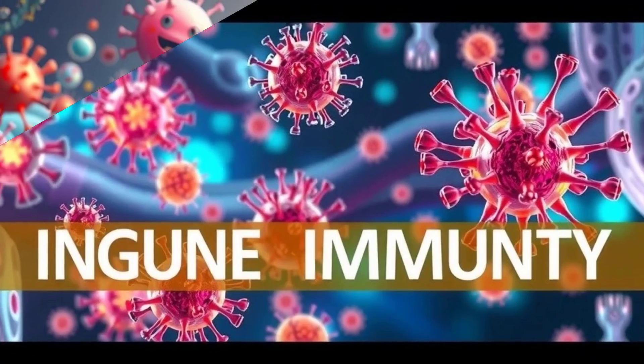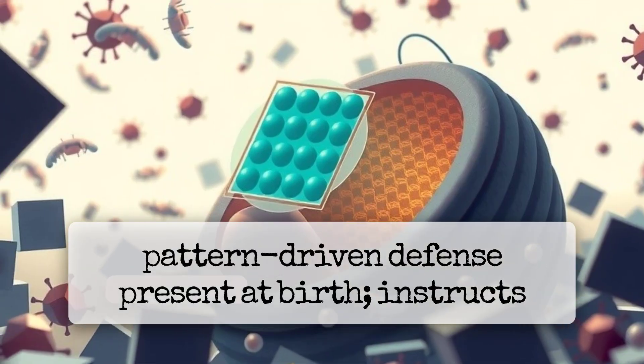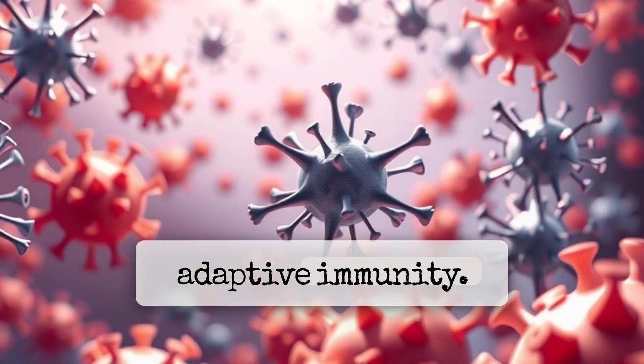Cells and molecules of innate immunity. Innate immunity in one line: rapid, non-specific, pattern-driven defense present at birth, that instructs adaptive immunity.